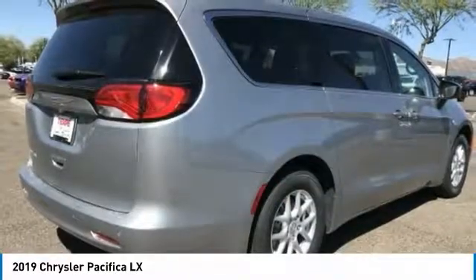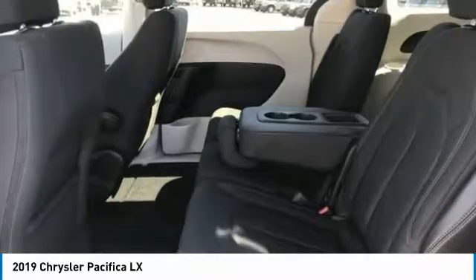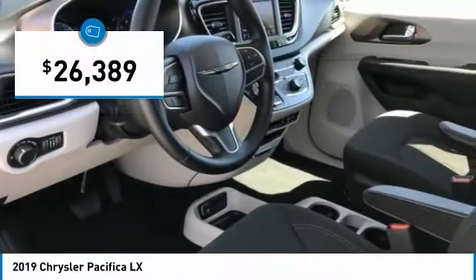The Pacifica has top-notch safety scores, an upscale interior, and a spacious cabin that leaves room for your family to grow — and is priced below $30,000.